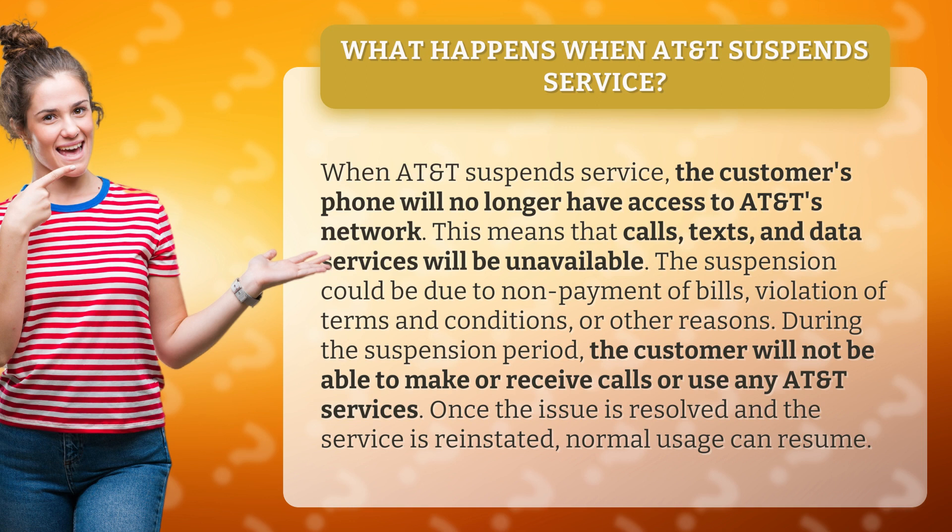During the suspension period, the customer will not be able to make or receive calls or use any AT&T services. Once the issue is resolved and the service is reinstated, normal usage can resume.